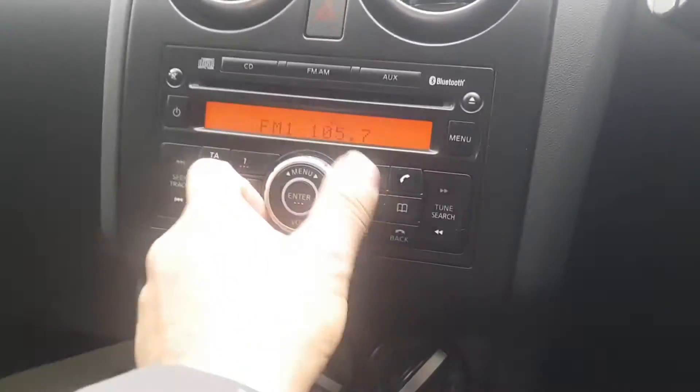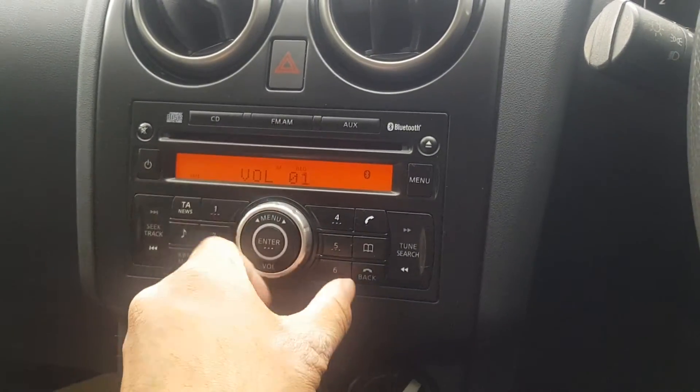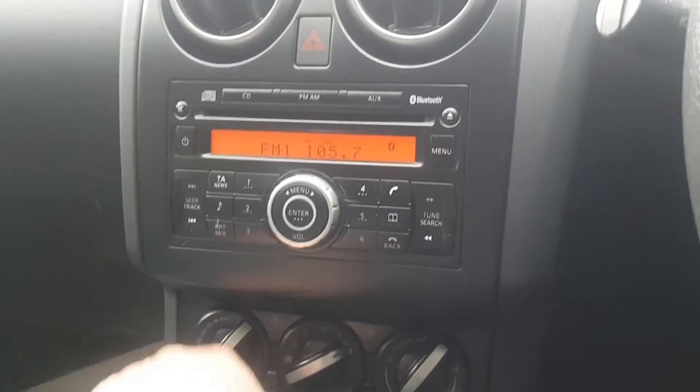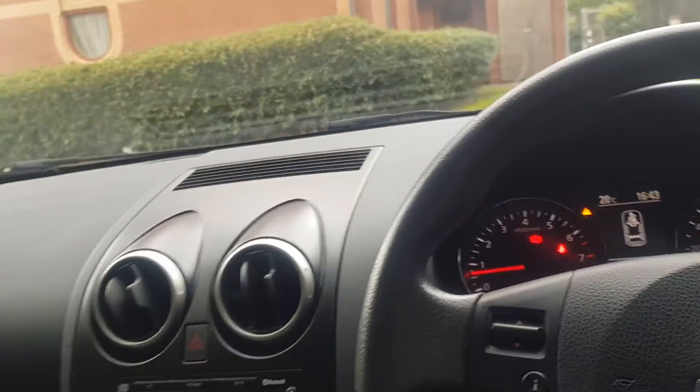Let's try the radio — radio works fine. Call now to enquire, book a test drive, or have the car delivered to your doorstep nationwide. Thanks for watching.